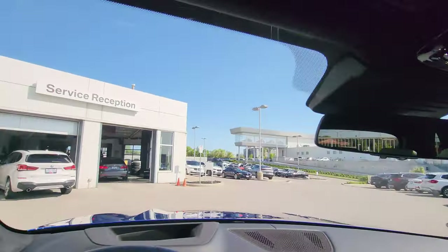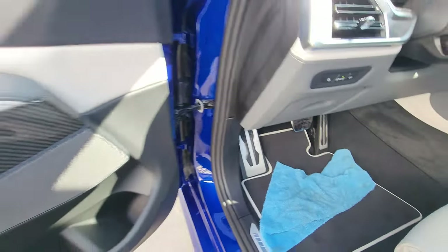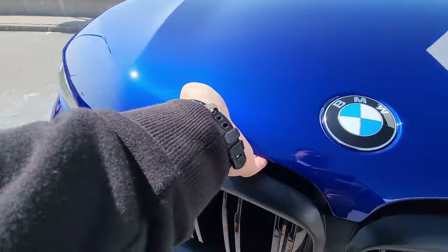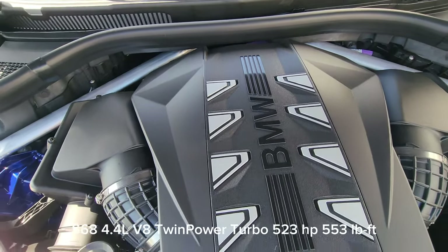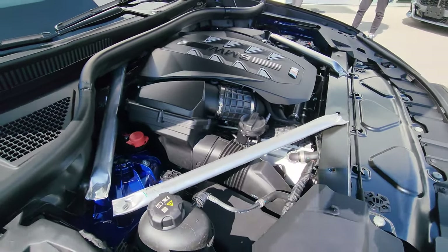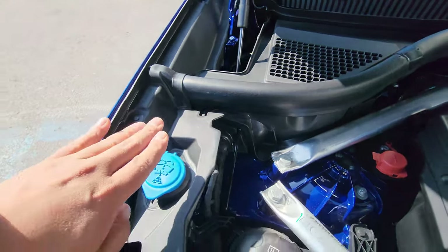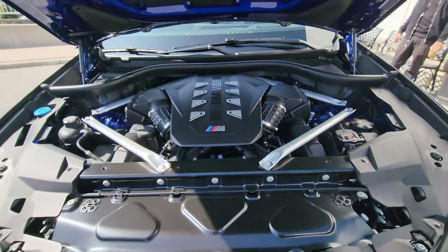Let's take a look under the hood. Lifting it up, we have the S68 4.4-liter V8 TwinPower Turbo engine, which produces 523 horsepower and 553 foot-pounds of torque, just as it always did. We have the positive battery terminal here, negative battery terminal over there, washer fluid — what an absolute beast. I love that diamond-shaped strut brace as well — it looks absolutely awesome.